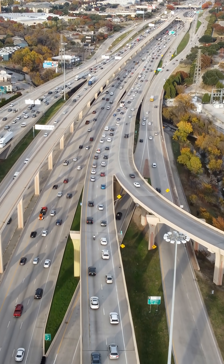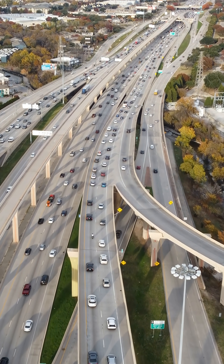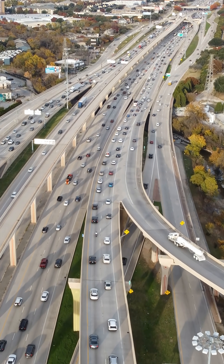Hilariously enough, I hear from people all the time that the traffic here is still bad. But hey, that could be due to induced demand.